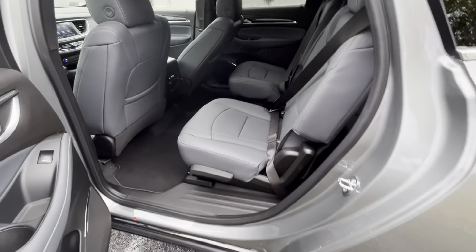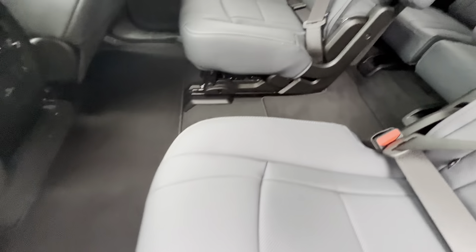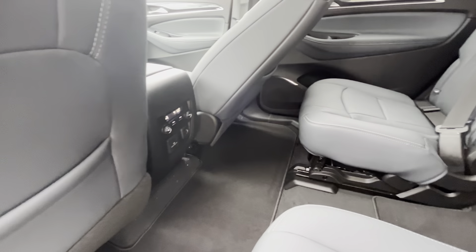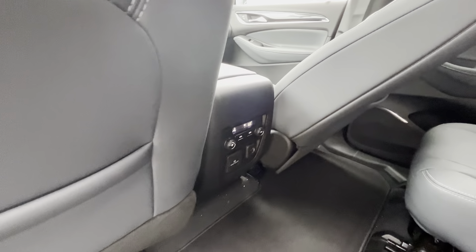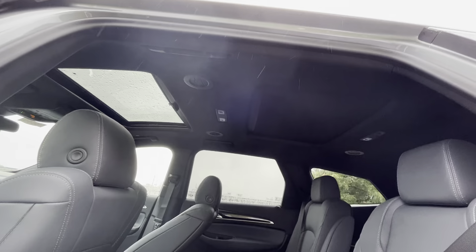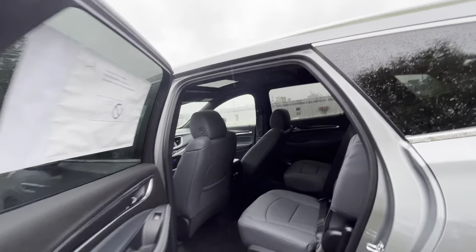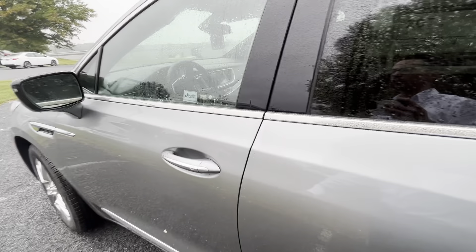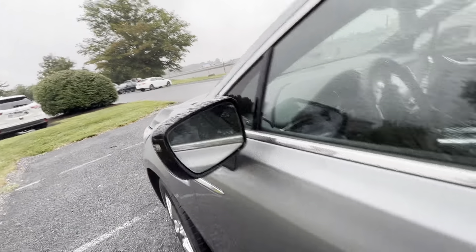It's boasting some different colors that I think you might be interested in. This is the dark galvanized, which is almost like a slate gray interior — much darker than what the whisper beige interior looks like — but still has your tri-zone climate, captain seats, and dual panel moonroof.